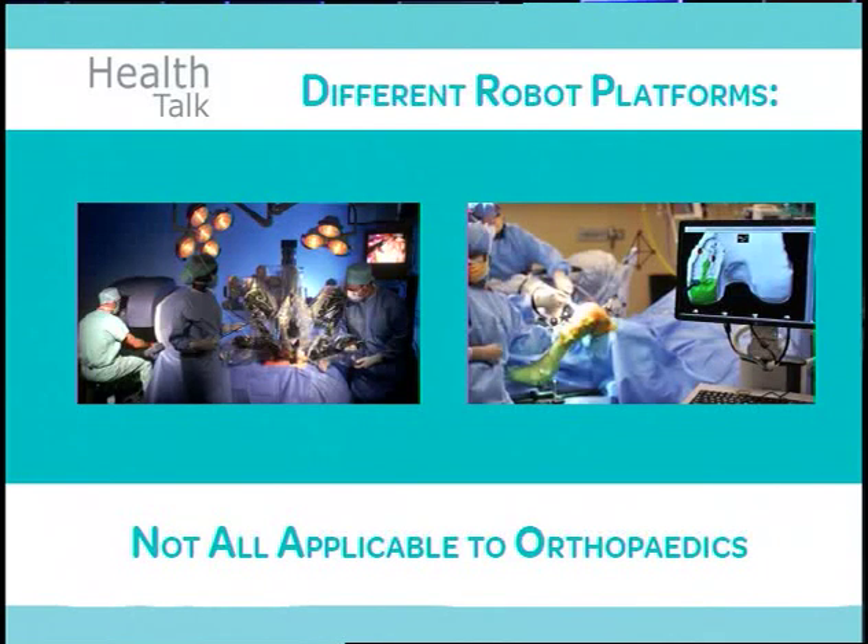We're controlling the operation — we're in there, we can feel what's going on, so there's a feedback mechanism. It's still very tactile, as much of a surgery as it always has been. We're just using a computer to help us be more accurate. It's fascinating how, as robotic technology has evolved, you've really realized it's not one-size-fits-all in terms of what's best for particular types of surgery.